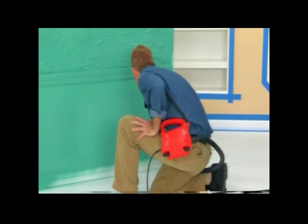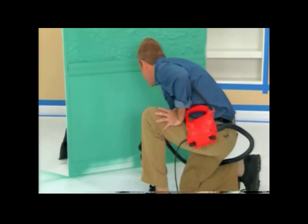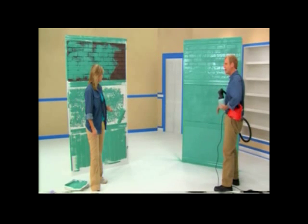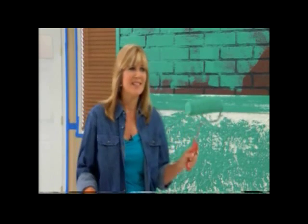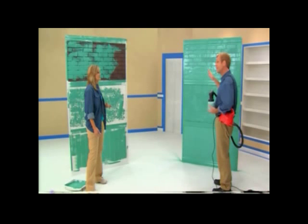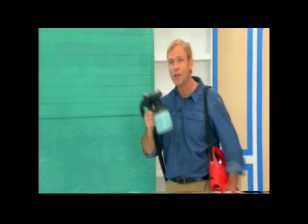One last pass here along the floorboard. And there you have it — brick, stucco, and wainscoting. How did you do over there, Sue? Well, you can see, I didn't do that great. This roller just doesn't cover very well. I keep pushing hard. Yeah, some of the toughest surfaces that we face — brick, stucco, wainscoting, and all that molding — all tackled with one PaintFast.